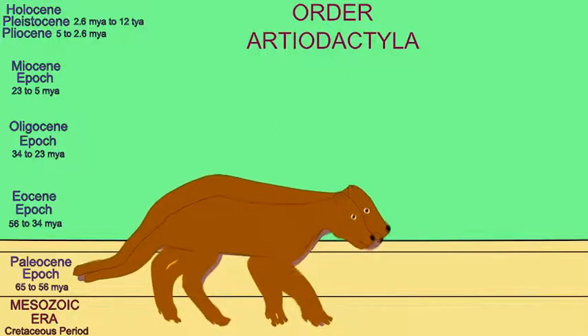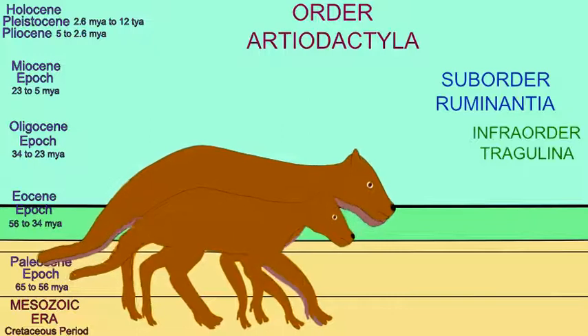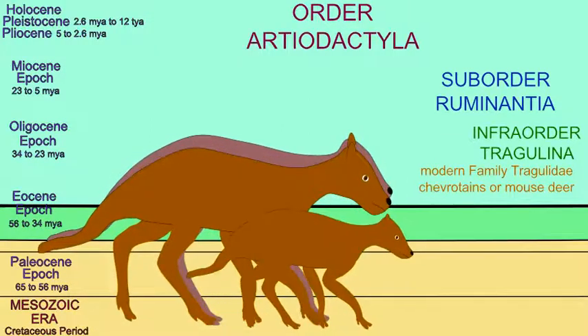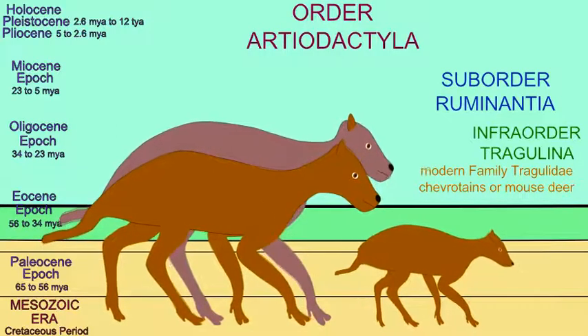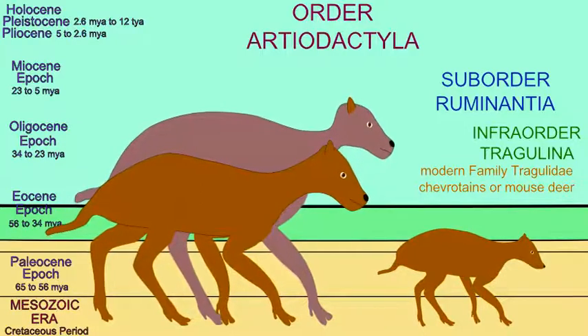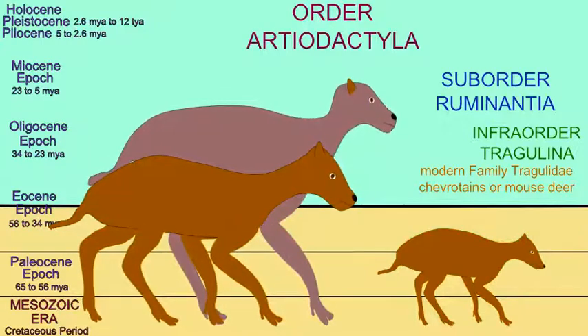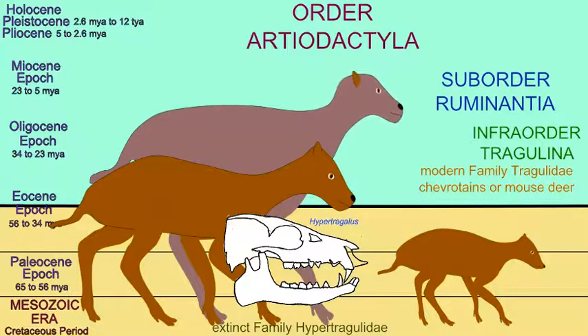Ancestral ruminants diversified into two infra-orders. The more primitive of the two is represented today only by a small group of about ten species known as the chevrotains or mouse deer. These include the smallest ungulates alive today and have a number of primitive features such as a poorly developed third region of their stomach. There are also a number of fossil members of this group.